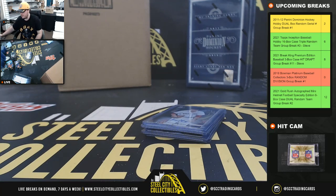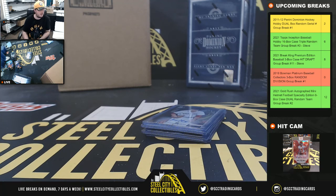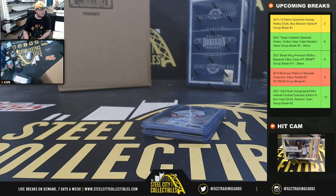Alright, that's going to do it guys. We did get the nice Shane Bieber auto in there. I'm going to go ahead and upload that video to YouTube. I think we have Historic Autographs POTUS coming up next.